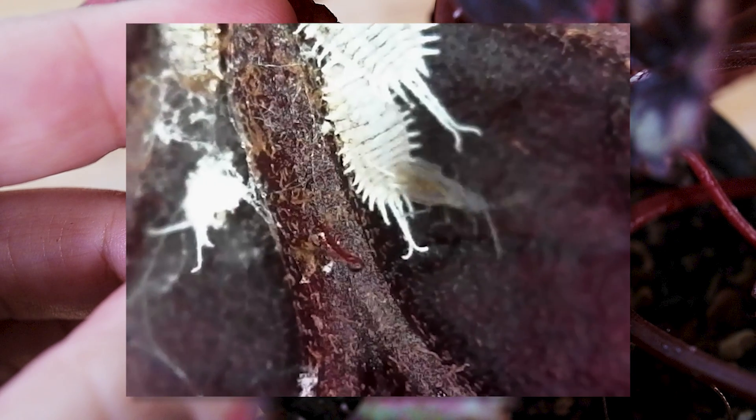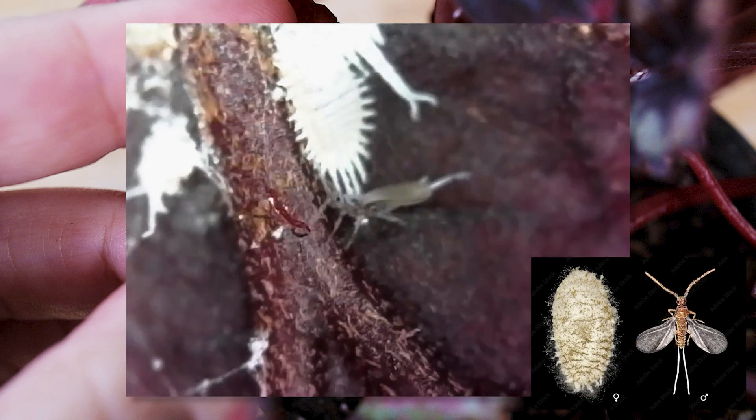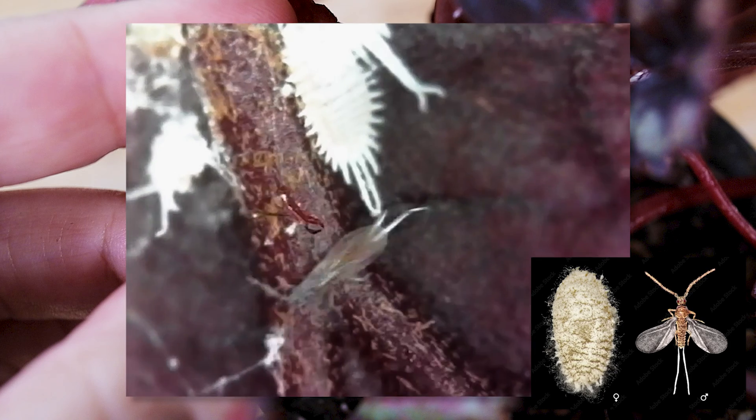We also found an adult male while we were filming, and those are very rare to see. They look nothing like the females and have wings — well, except in this species where they also have those tails. The males don't actually feed on the plant and die after a day or two of adulthood.